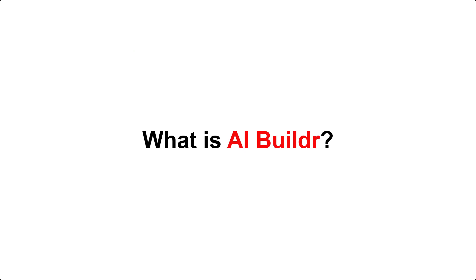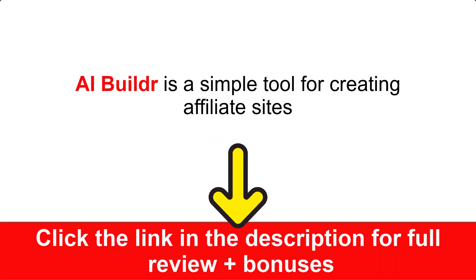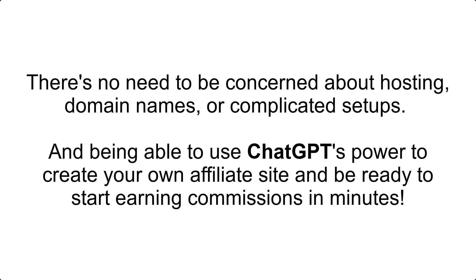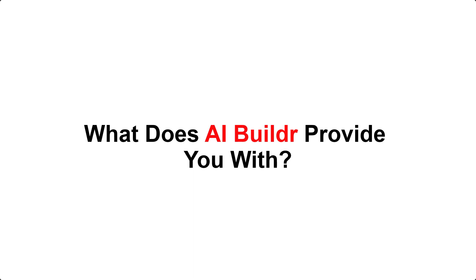What is AIBuilder? AIBuilder is a simple tool for creating affiliate sites. Consider not having to worry about creating content, locating images, incorporating affiliate links, or formatting your website. There's no need to be concerned about hosting, domain names, or complicated setups. And being able to use ChatGPT's power to create your own affiliate site and be ready to start earning commissions in minutes.